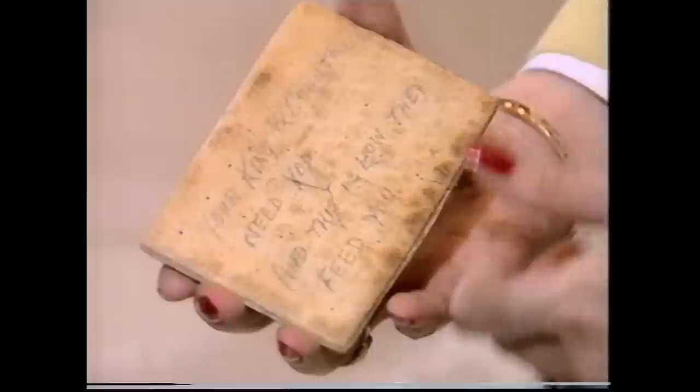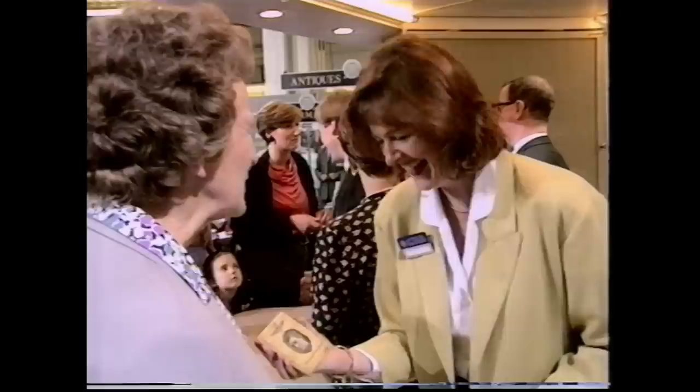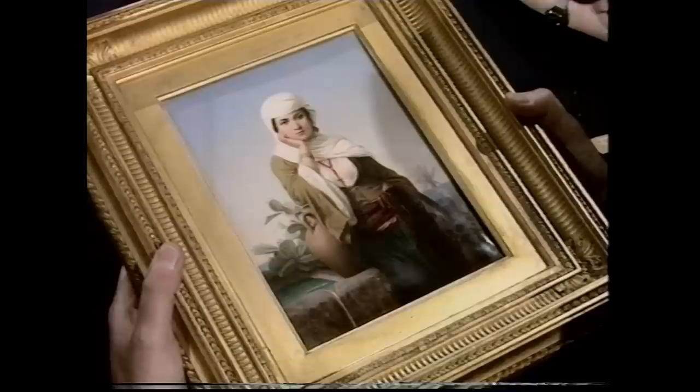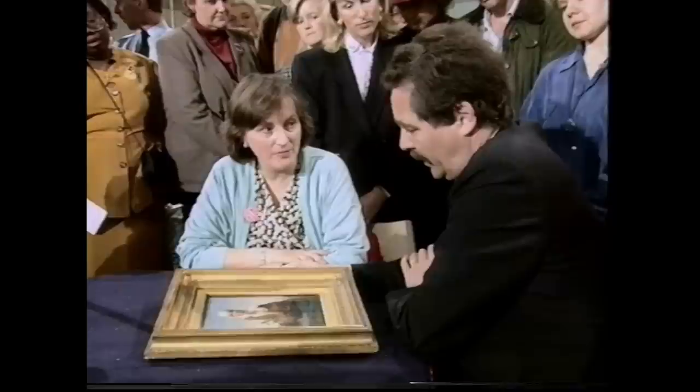The next item is part of a soldier's rations. He wrote on the back: 'King and country need you, and this is how they feed you.' The expert notes it's technically a picture on porcelain, which puts it under porcelain rather than pictures. It's probably a copy from a painting of the German school in the mid-Victorian era, likely done in Berlin.